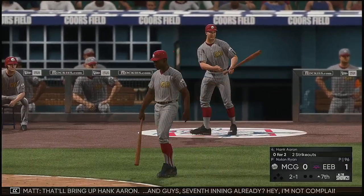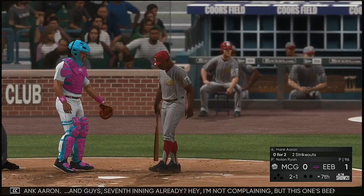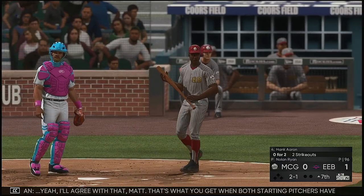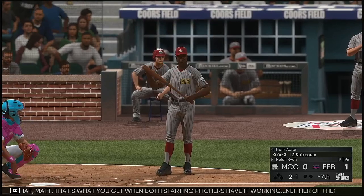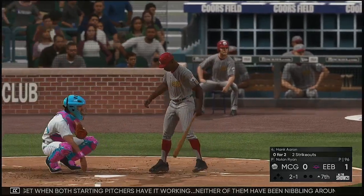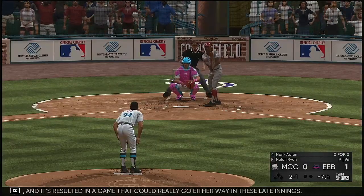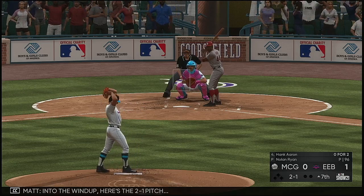That'll bring up Hank Aaron, and guys — seventh inning already. This one's been flying by. That's what you get when both starting pitchers have it working. Neither of them have been nibbling around the strike zone at all — they've trusted their defense to make the plays, and they've done just that. It's resulted in a game that could really go either way in these late innings.